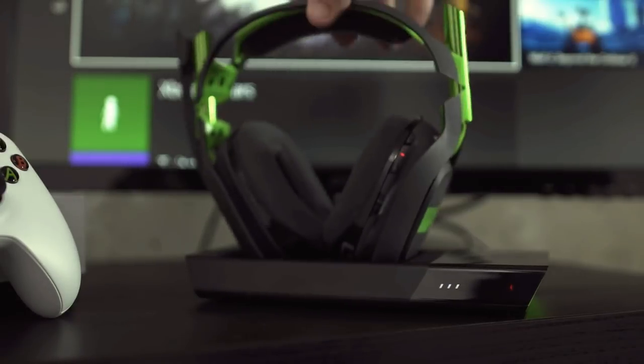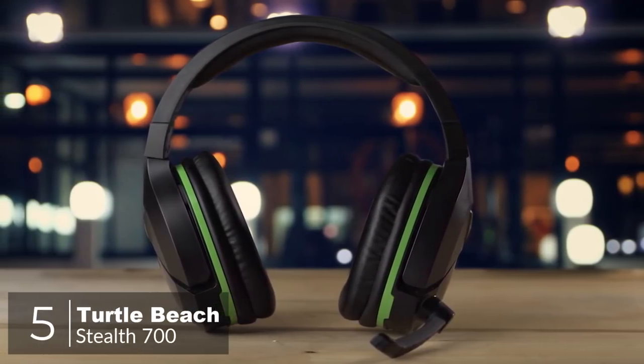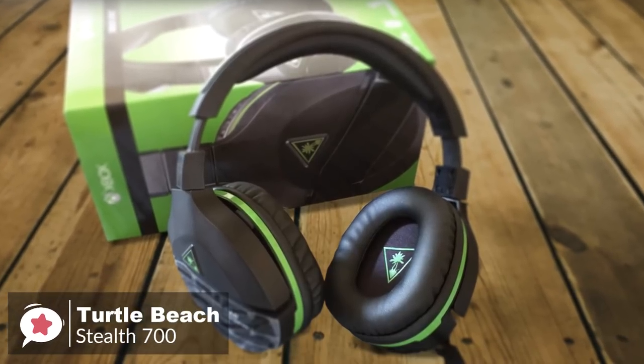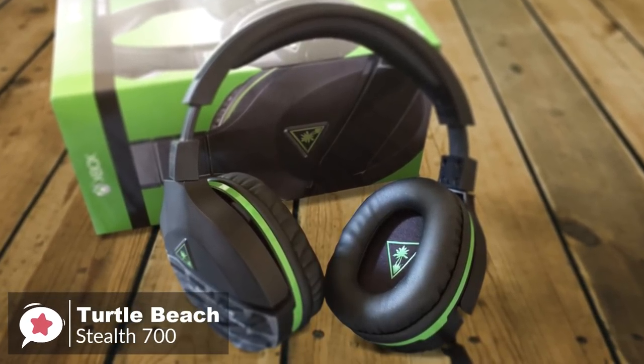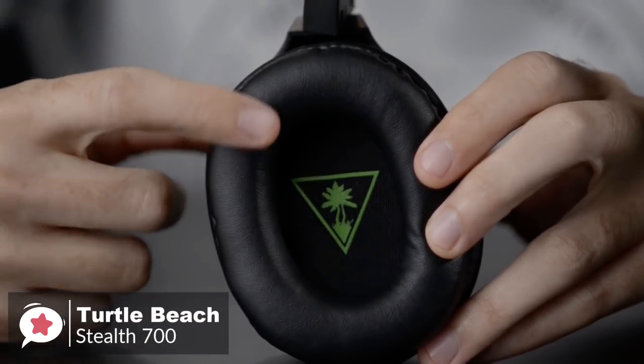Okay, so let's get started with today's video. At number 5 is the Turtle Beach Stealth 700. The Turtle Beach Stealth 700 Wireless Headset for the Xbox One is an awesome headset that connects directly to your Xbox One without an adapter, delivers very good sound, has the right amount of controls, and is also very comfortable to use with glasses.